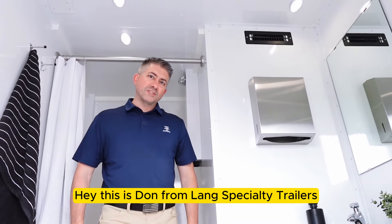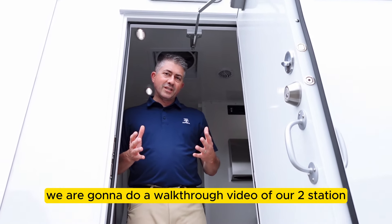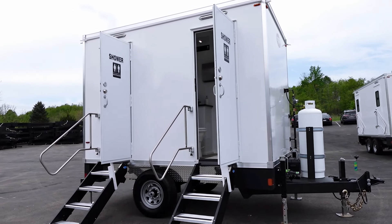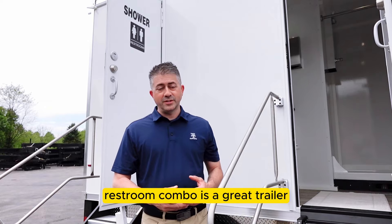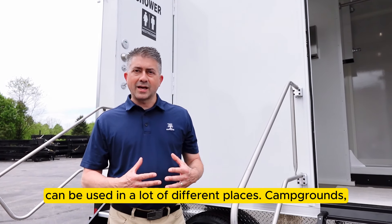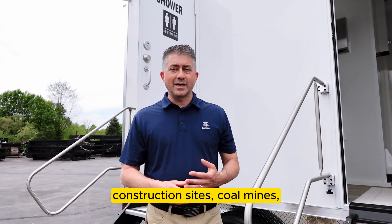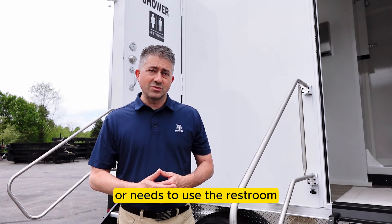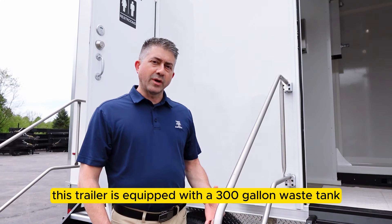Hey! This is Dong from Lange Specialty Trailers, and today we are going to do a walkthrough video of our two-station restroom shower combo trailer. Our two-station Pro Series shower restroom combo is a great trailer with a lot of applications — it can be used at campgrounds, construction sites, coal mines, energy plants, anywhere people need to take a shower or use the restroom. It's a one-stop shop.